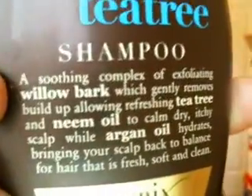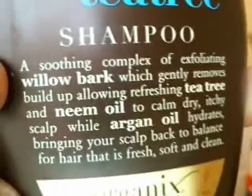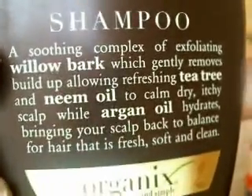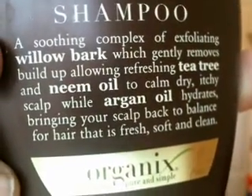It says: a soothing complex of exfoliating willow bark, which gently removes buildup, allowing refreshing tea tree and neem oil to calm dry itchy scalp, while argan oil hydrates, bringing your scalp back to balance for hair that is fresh, soft, and clean.